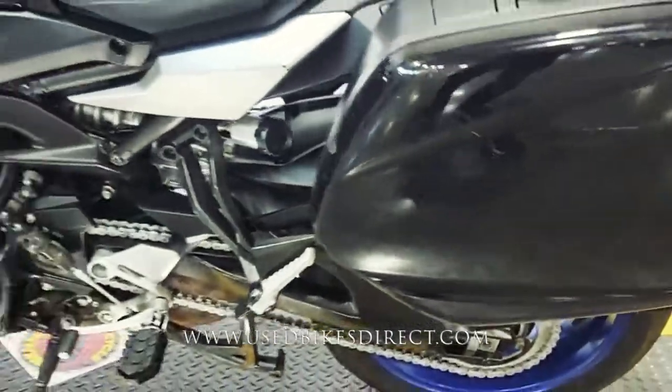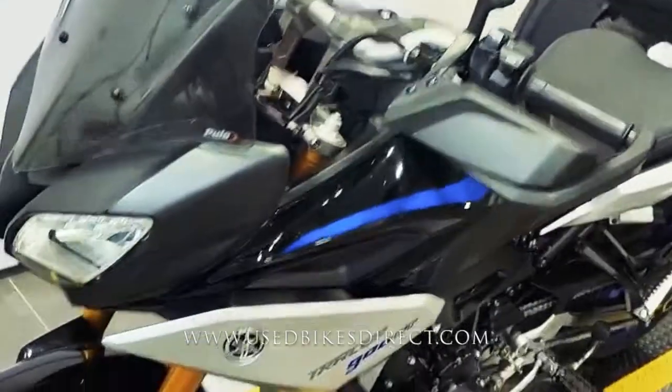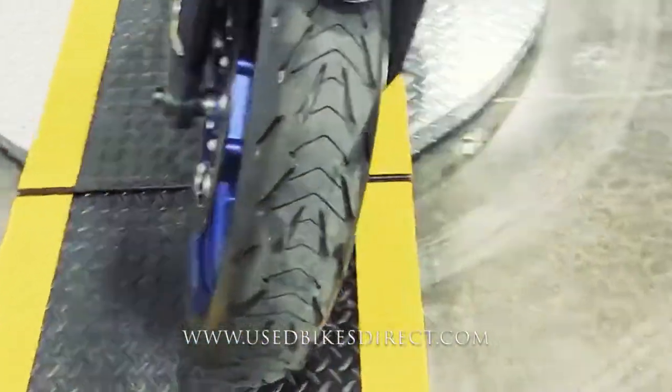As you can see, there are a few scrapes and scratches on this bike — nothing too major — but we want to point out everything to you as we go along. This is a 2019 Yamaha Tracer 900 GT.